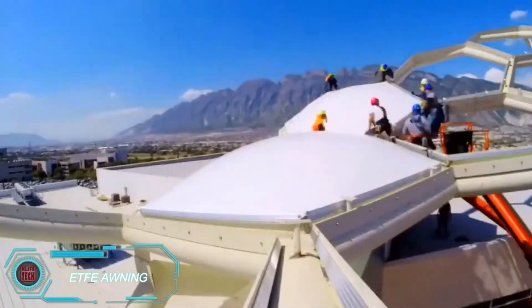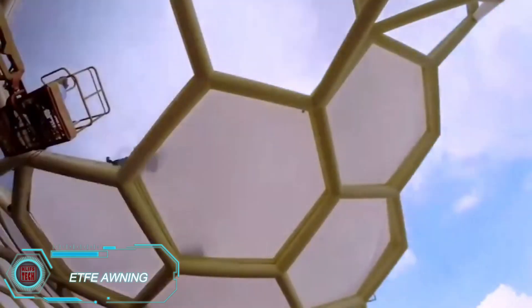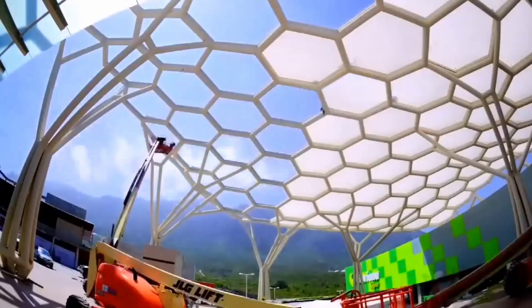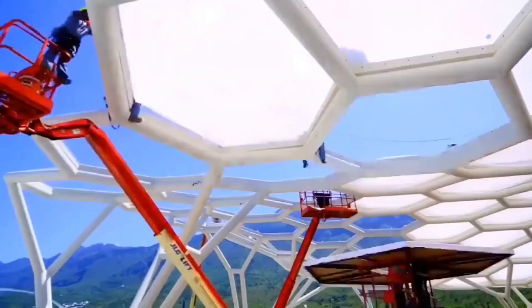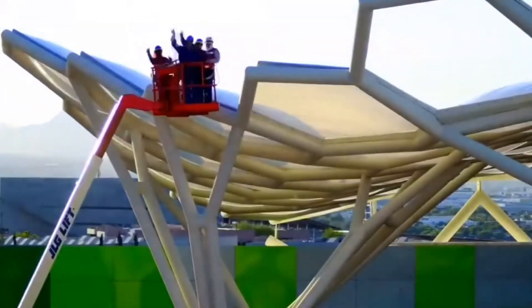The ETFE awning stands out with its striking design, but what's more impressive is its material. Each cell in the structure contains an air pillow made from high-strength fluoropolymer, which is incredibly durable. The membrane is resistant to dirt and features an anti-adhesive surface.